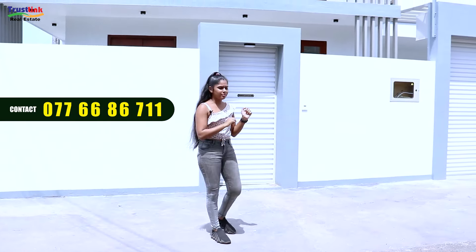This is the main access road to the property.